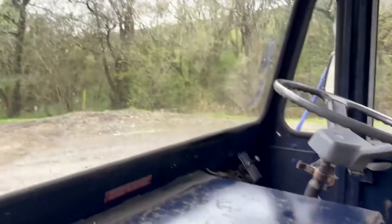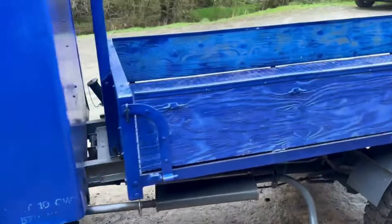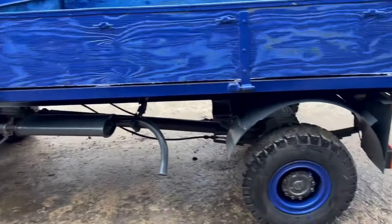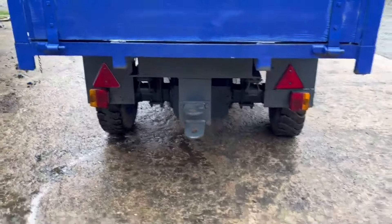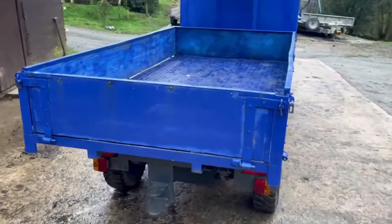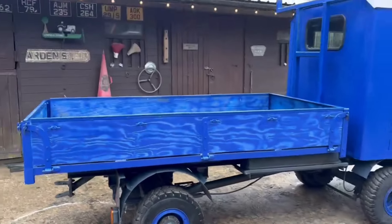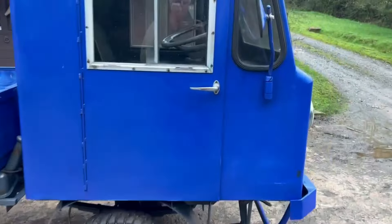Everything's working on it - I'll show you in a minute when I get in. Watch it driving around. It can carry two tonnes, and I think it can tow about four tonnes.